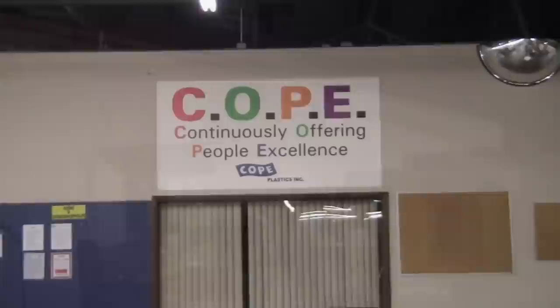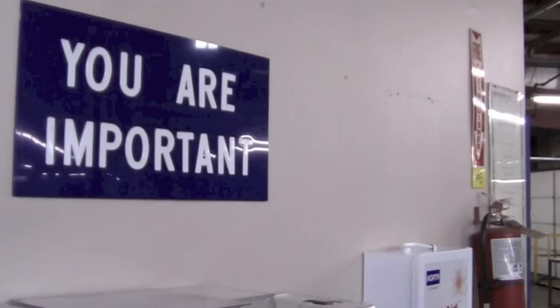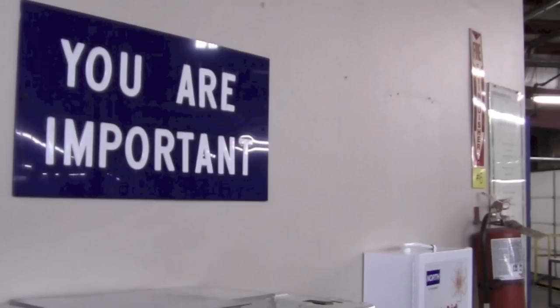Since its inception in 1946, Cope Plastics has continued to demonstrate its commitment to quality by continuously exceeding customer expectations. We are committed to customer satisfaction, and we understand the voice of the consumer. At Cope Plastics, we offer solutions. Your vision. Our quality. Your partnership. Cope.